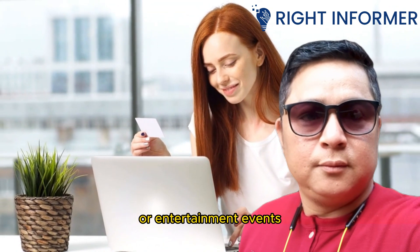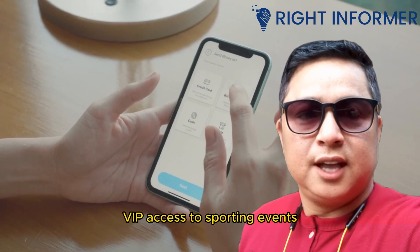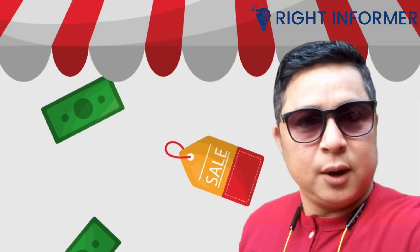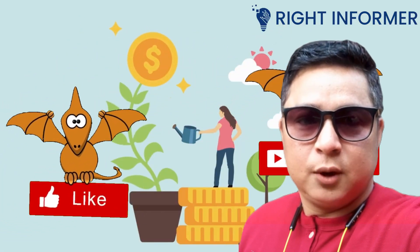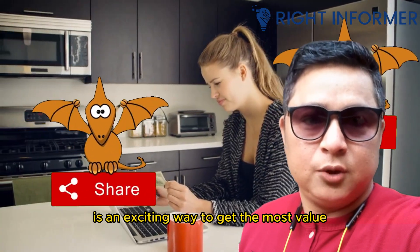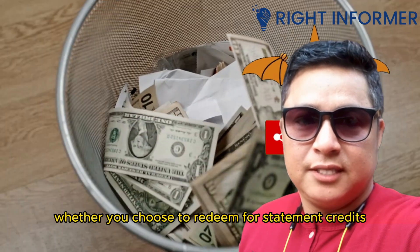Certain Visa cards offer the opportunity to redeem rewards for unique experiences or entertainment events. This can include concert tickets, VIP access to sporting events, or even exclusive behind-the-scenes experiences. Keep an eye out for these exciting options in your rewards program.